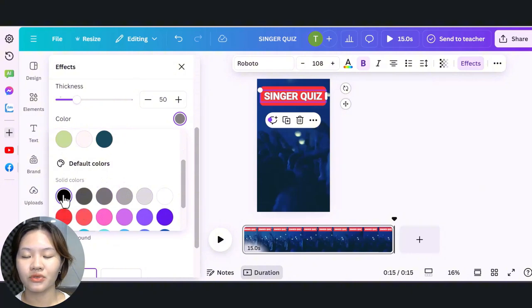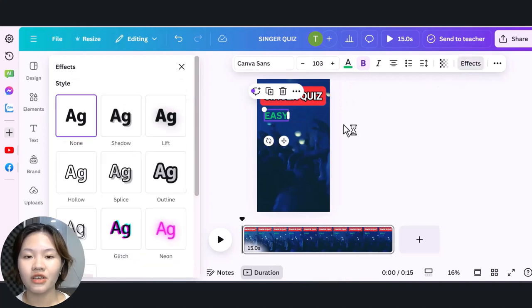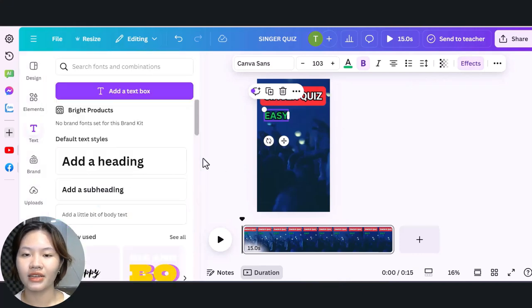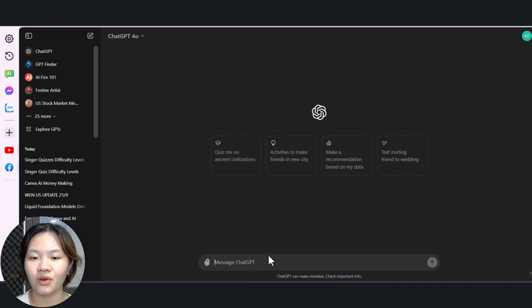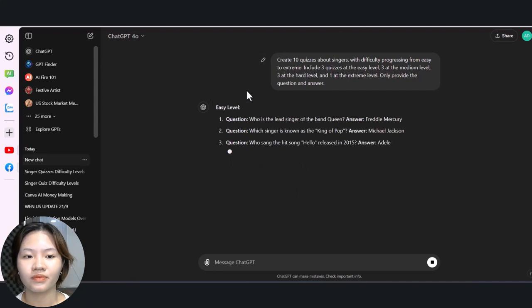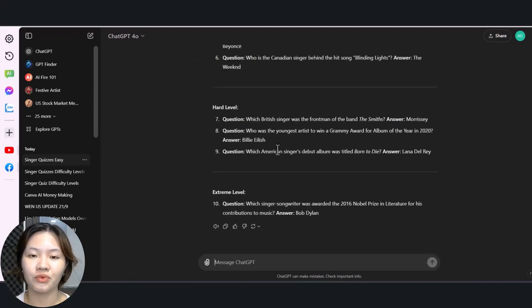For the subtitles of the video, use a different color for each question difficulty level — for example, green for easy, yellow for medium, orange for hard, and red for extreme. Next, use an AI tool like ChatGPT to generate the questions for your videos. You can ask it to create 10 progressively harder questions on your chosen topic. You can also ask ChatGPT to create more questions and then choose the ones you prefer.